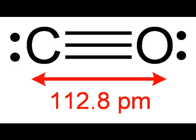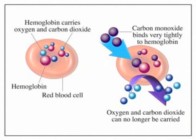This chemical property makes the molecule very attracted to hemoglobin, the molecule in the blood that carries oxygen. For this reason, it is considered an asphyxiant, which means that it displaces oxygen.